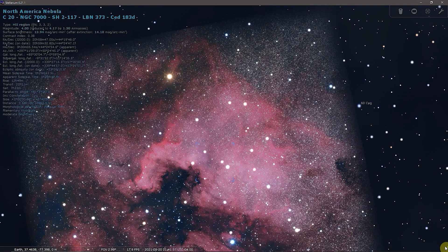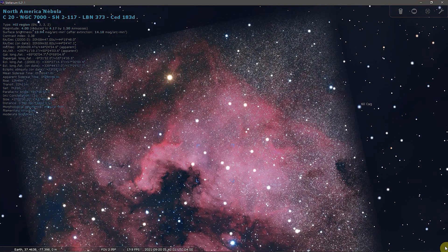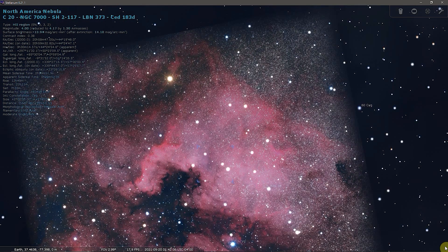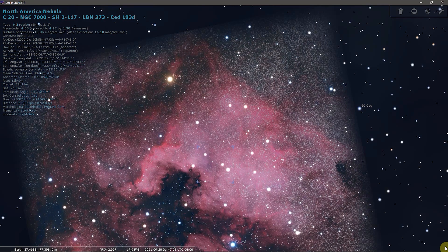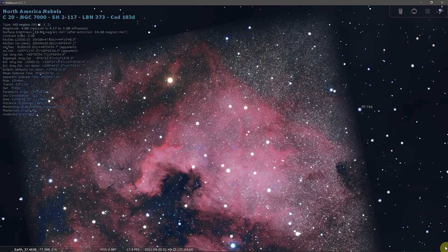The North American Nebula is part of the same H2 region as its smaller neighbor, the Pelican Nebula, IC 5070. The two nebulae are separated by a molecular cloud of dark obscuring dust, and they are both located in the Orion arm of the Milky Way.